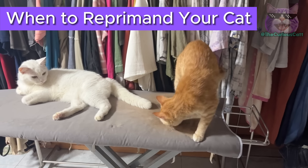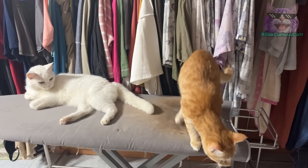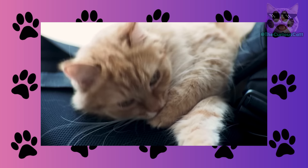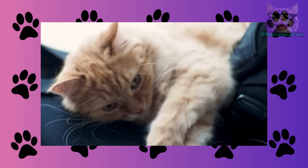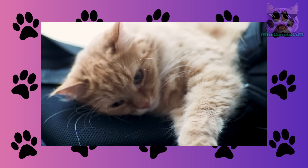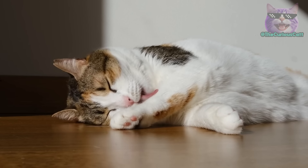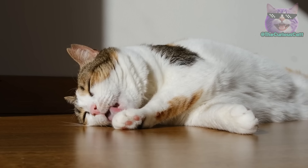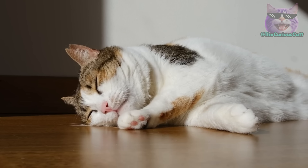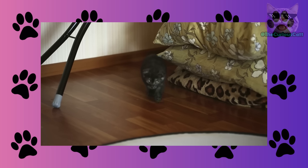When to reprimand your cat. When it comes to reprimanding a cat, the when is almost more important than the how. Cats live in the moment and won't understand that they're being reprimanded for something they did earlier. Therefore, you should reprimand them at the exact moment they're doing something wrong — it doesn't matter if it was something they did last night, two hours ago, or five minutes ago. That's why it's important to differentiate between active and passive punishments: active punishments should be applied when they're misbehaving, while passive punishments can help when you're not around.